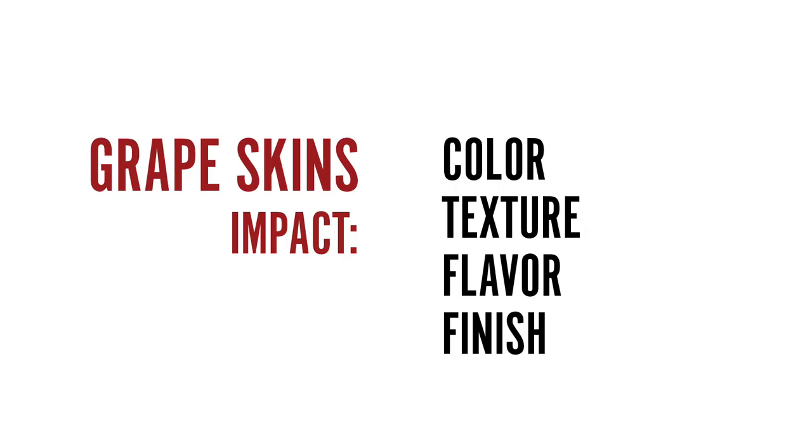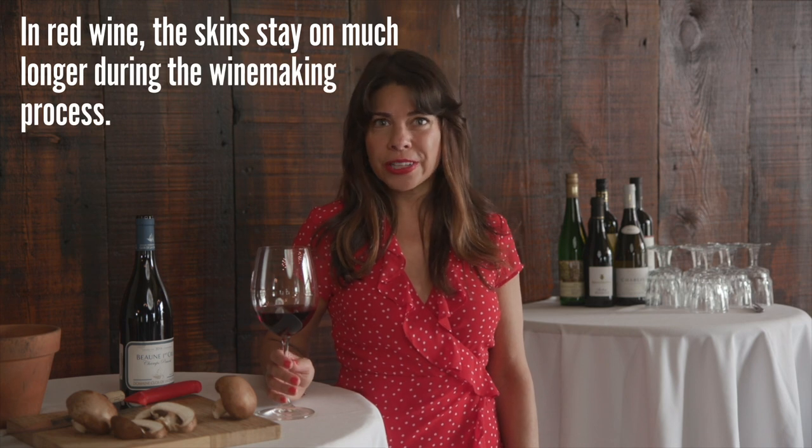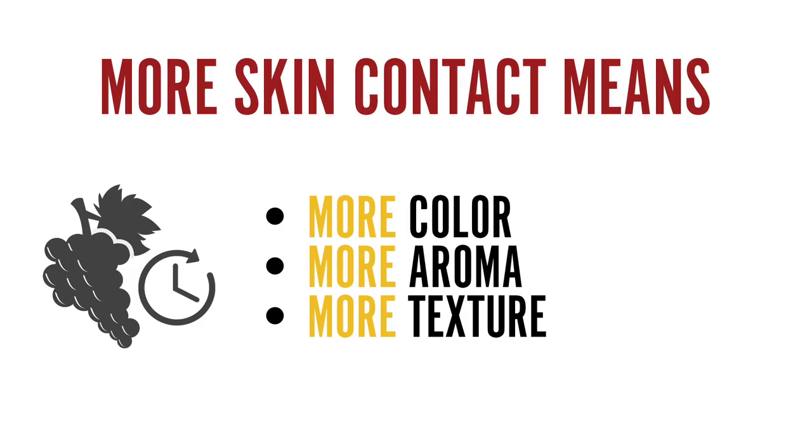In the last episode I explained how grape skins impact not only the color but also the texture, the flavor, and the finish of the wine — if you missed that, I encourage you to check it out: Day Three, colors of white wine. In red wine, the skins stay on much longer during the winemaking process. Darker, thicker skins produce more aroma, more flavor, more texture, and a lot of tannins.